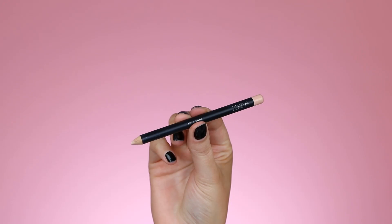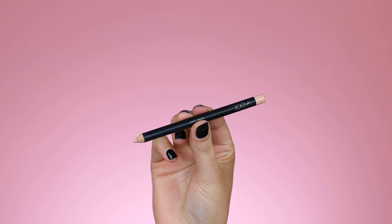The next product is the ZOEVA Soft Kohl Pencil in the shade Karnat. I really like to use this for my waterline — I've used it in a lot of my videos, so if you watch my channel regularly you've probably seen it come by very often. I liked it so much that I recently bought a new one, which is why I felt I really needed to include it in this video.